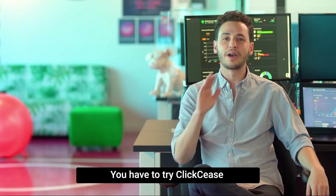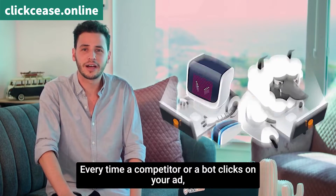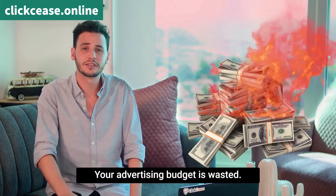Advertising on Google without ad protection? You have to try Clixies. Every time a competitor or a bot clicks on your ad, your advertising budget is wasted.